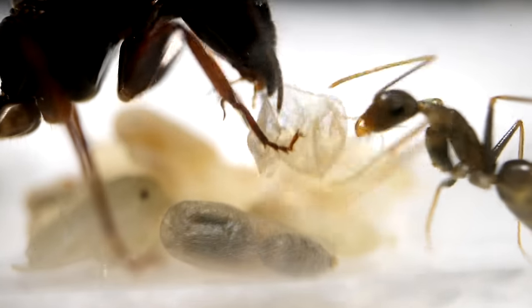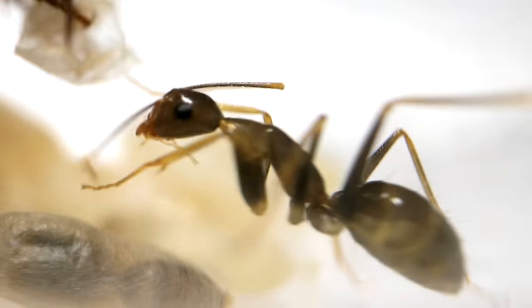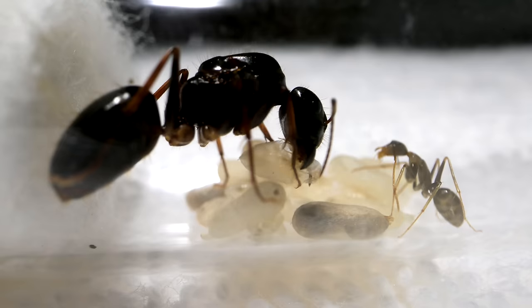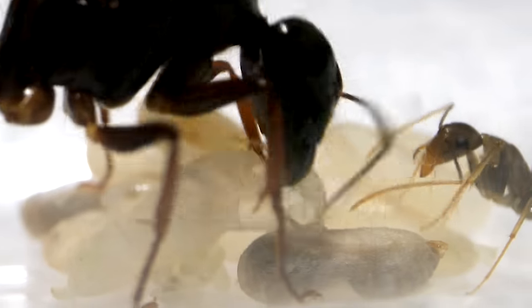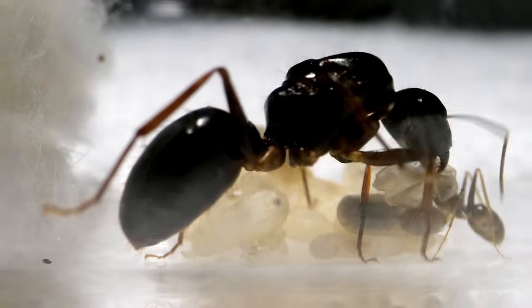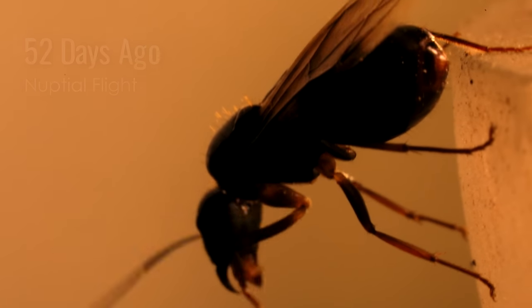As I watched the queen's first worker ant lovingly hand over the cocoon casing from which it had emerged the day before, I smiled to see the queen happily take it and proceed to eat it. After all, this old cocoon skin was valuable protein and nutrients for the queen, and the extra nutrients would surely help her with egg production, especially since it had been a whopping 52 days since she'd eaten a proper meal.